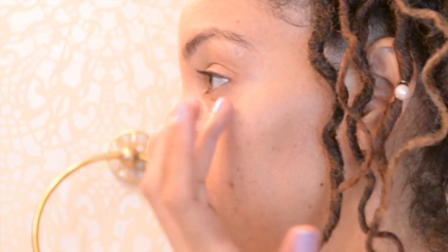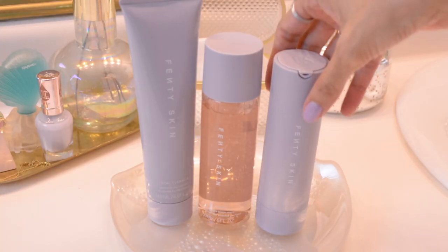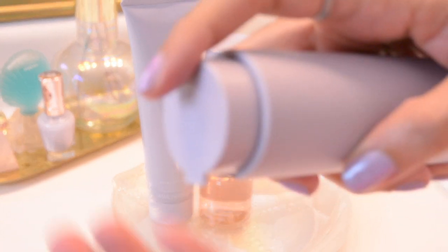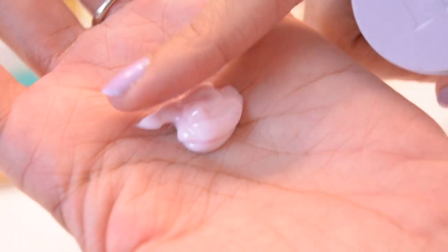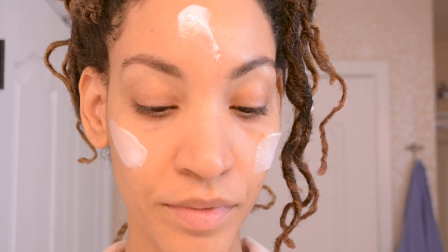I am sneaking in an eye cream — Rihanna, girl, the 35-plus club cannot do without! Back to Fenty Skin: next is the Hydro Visor, a moisturizer with broad-spectrum SPF 30. I love the fragrance of this, it smells like back home. It has a wonderful melt-into-your-skin texture that doesn't feel heavy like most sunscreens.